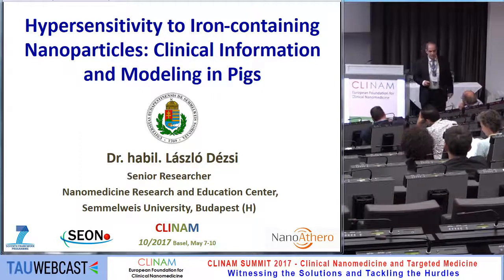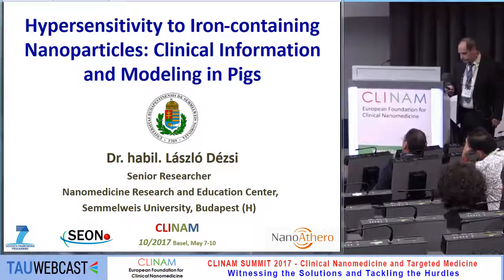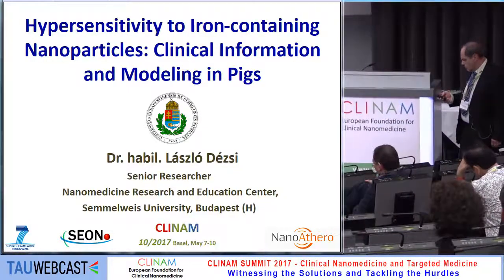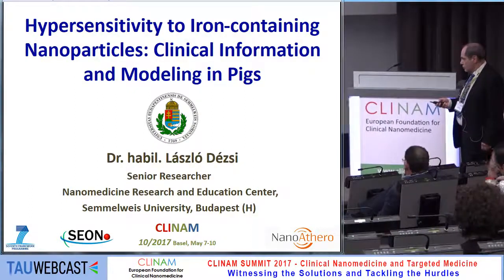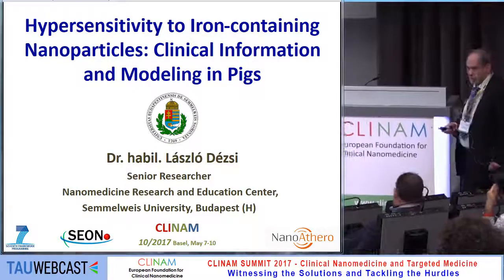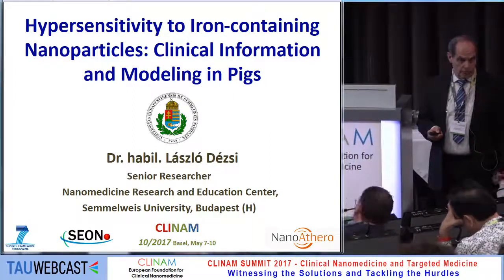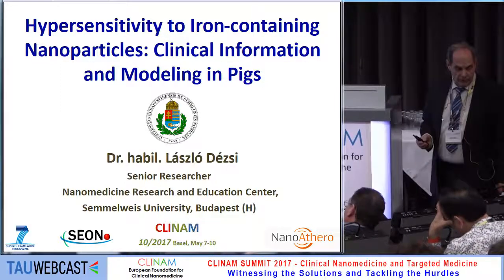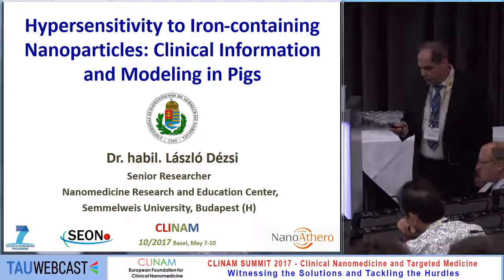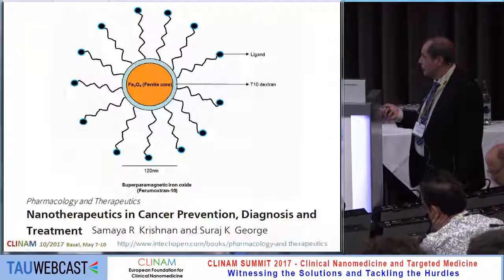Janos, dear colleagues, I would like to thank the organizers for the invitation. I'm going to talk to you about a project within the seventh framework of the Nano-Atero program of the EU, in collaboration with Sion from Erlangen, and we had joint work together.